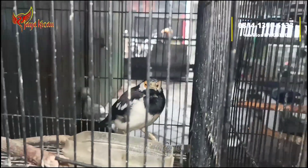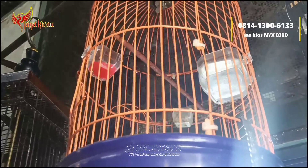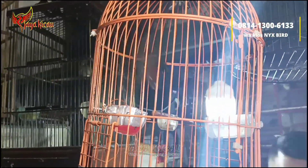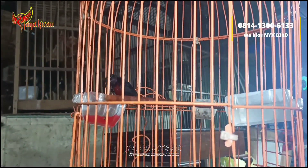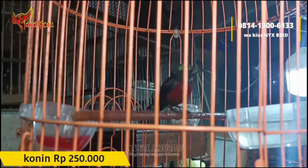Di sini ada burung masteran handal teman-teman, konin. Konin sudah metalik ya, ini masteran handal, sudah terpantau bunyi, gacoran. Untuk konin cukup dibanderol Rp250.000 saja, no minus teman-teman.